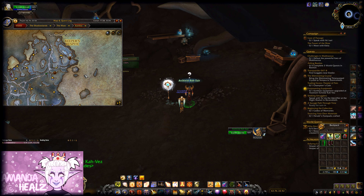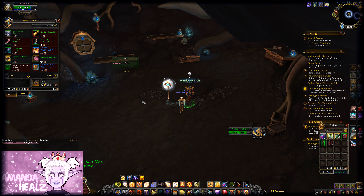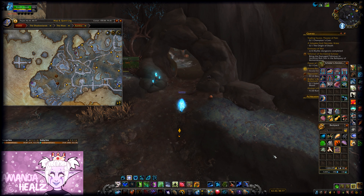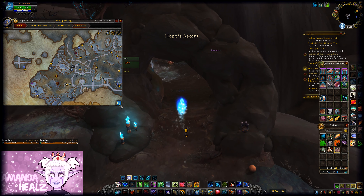Buy a Korthite Crystal Key from the NPC here in Keeper's Respite in Korthia. You can only buy the key once you've got Tier 2 rep with the Archivist Codex. The key can only be bought one time and it is specifically for unlocking the treasure to get this toy.